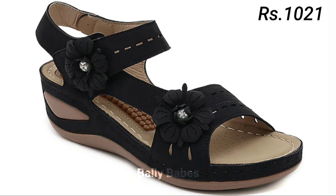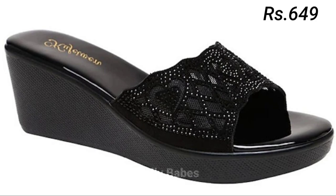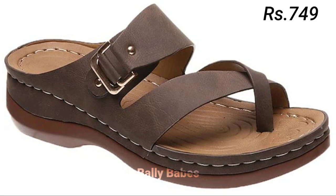Next, we have pumps. Pumps are a versatile footwear option for women — they can be worn with everything from work attire to cocktail dresses. Classic black or nude pumps are a great choice for formal events or work, while brightly colored pumps can add a pop of color to your outfit. If you are looking for something edgier, try a pair of pumps with studs or spikes.